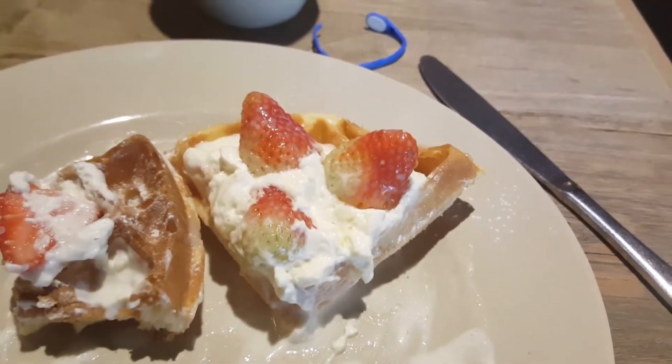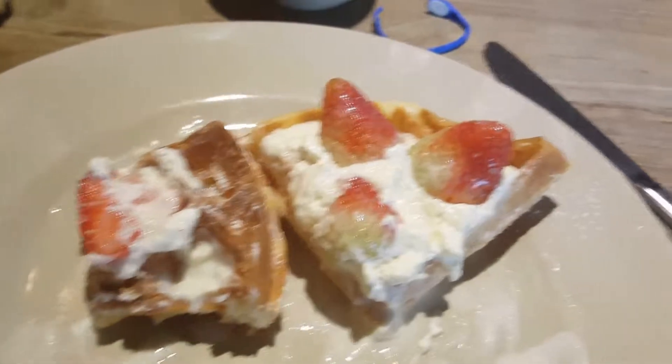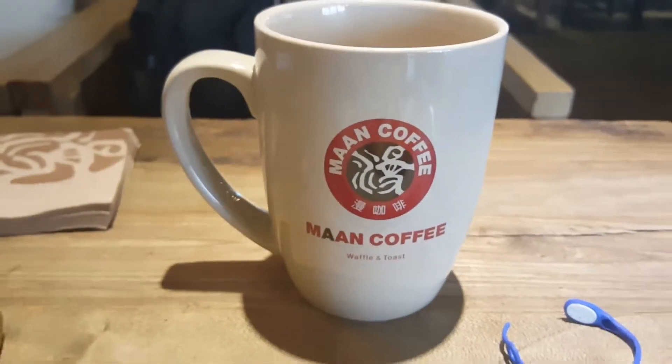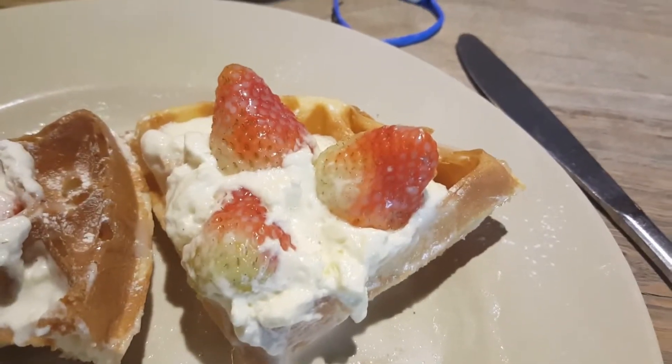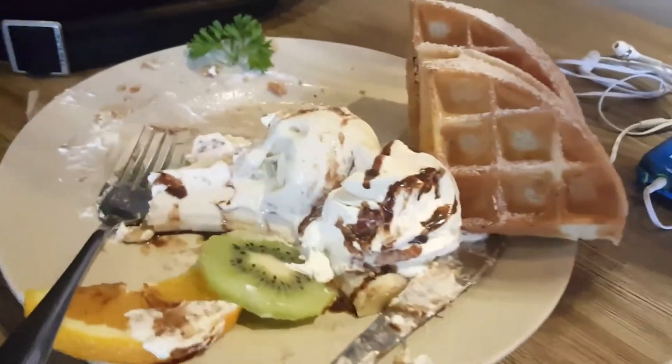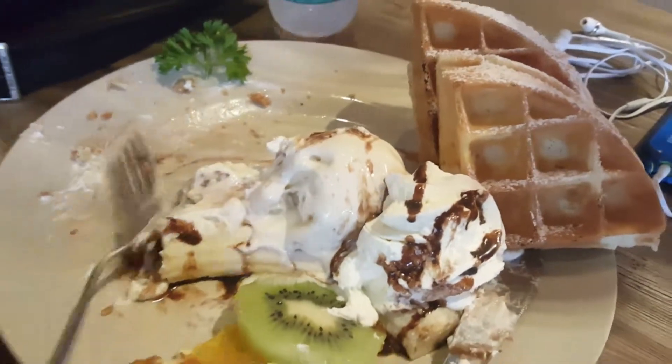Just to give you guys an idea of the food they have here — they normally have these waffle kind of things, big old cups of coffee. But this is a full waffle covered with whipped cream and strawberries. Mary's got whipped cream and fruit and some waffles, and that chunk in the middle is actually ice cream.